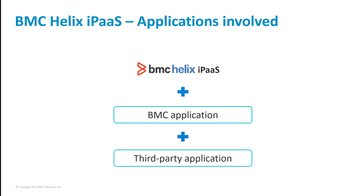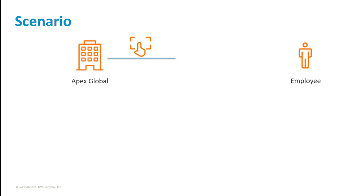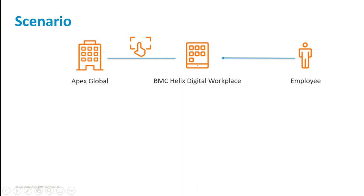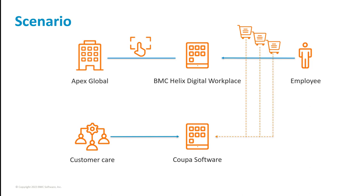Let us look at a scenario of using BMC Helix iPaaS. Alan works as an administrator in the Apex Global Company. Apex Global employees use BMC Helix Digital Workplace to submit purchase requests, and the company's customer care department uses Coupa for purchase management. To implement an efficient purchase tracking and fulfillment process, Alan wants to consolidate all business requests at one place. Alan uses BMC Helix iPaaS to integrate BMC Helix Digital Workplace and Coupa and create a Coupa requisition from a request.